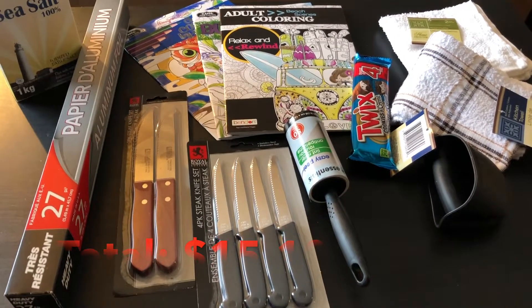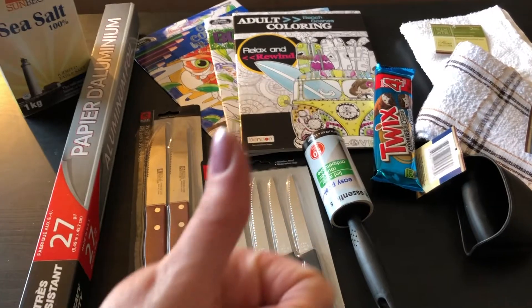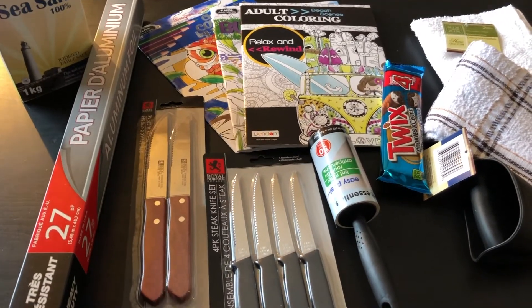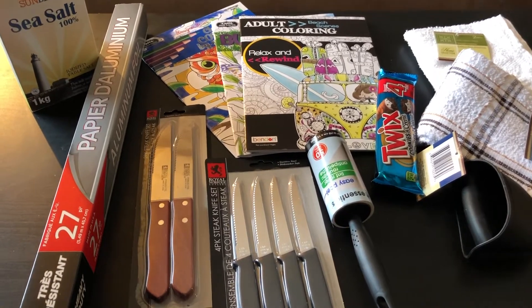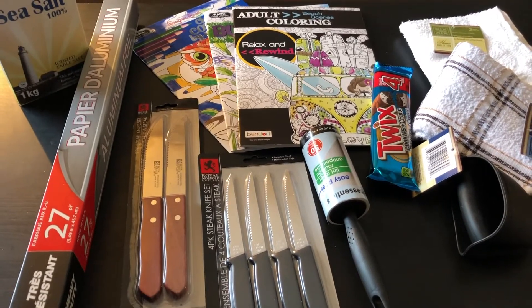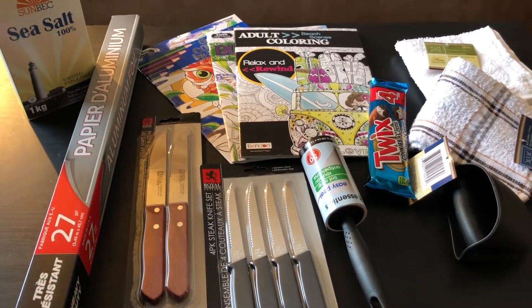Don't forget to hit that subscribe button and give this video a thumbs up — it really helps the channel. Check out some of my other Dollar Tree and thrifting videos, you'll see the links popping up on screen. Hope you enjoyed this video and coming along — we'll see you all next time, thank you, bye-bye!